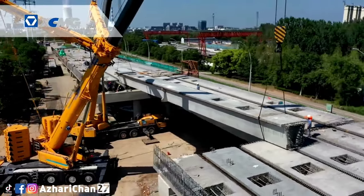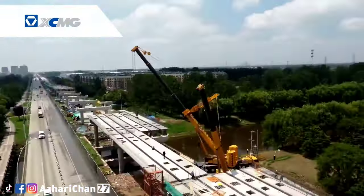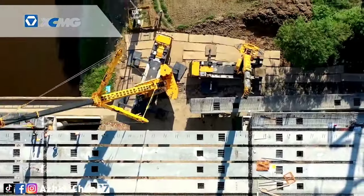The XCA400L8 has a super-long main boom and super-hoisting performance. The eight-section main boom has a full extension of 93.1 meters and a 42-meter fixed jib, which covers the needs of higher hoisting conditions.